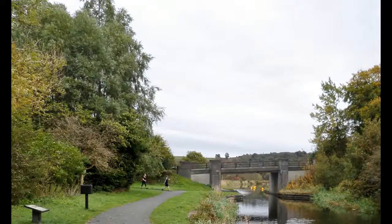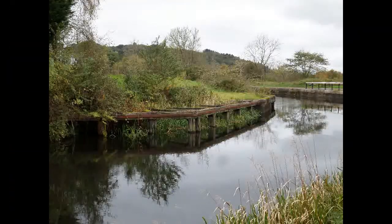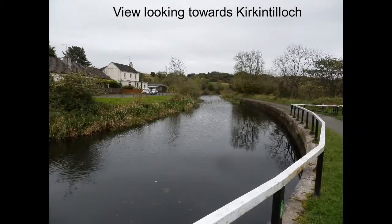There used to be quarries nearby here, so no doubt the basin originally would have had a quay for loading the stone onto canal boats. Also the canal boats could turn here. At one point there were also stables. When there was a passenger service on the canal, the horses would change here.